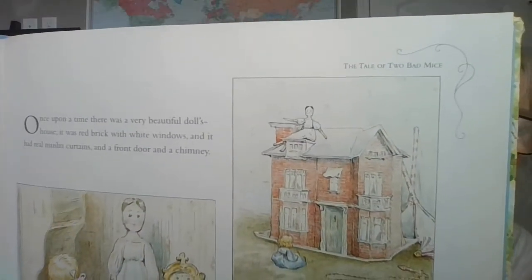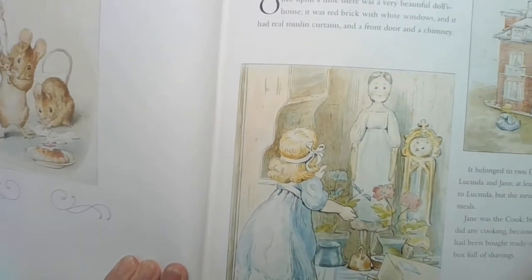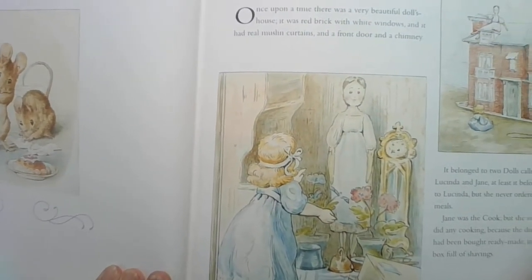Here's the doll house. There's Lucinda on the top and Jane on the bottom. Here they are inside their house. They're talking about the food that came already made — there were two red lobsters and a ham, a fish, a pudding, and some pears and oranges. They would not come off the plates but they were extremely beautiful.